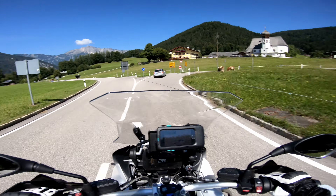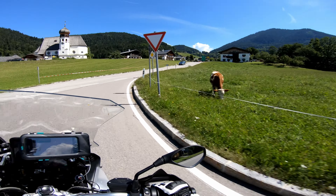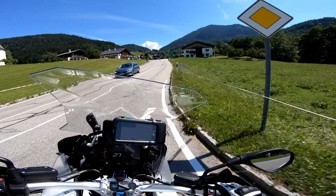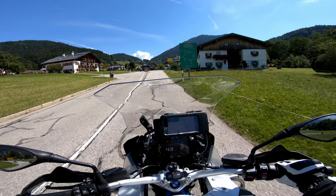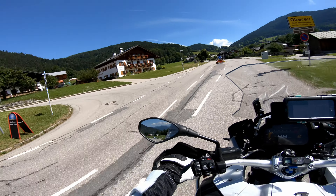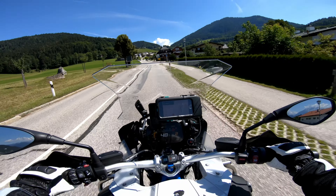I would have taken more of a financial hit getting an R1250 and then reselling it, because you're still paying a premium for the latest and greatest BMW even if it's used. The 1200 has pretty much everything the 1250 has minus the shift cam — all the electronics, the TFT, all the great stuff you need and nothing you don't. And it was smarter financially. Thanks for watching.